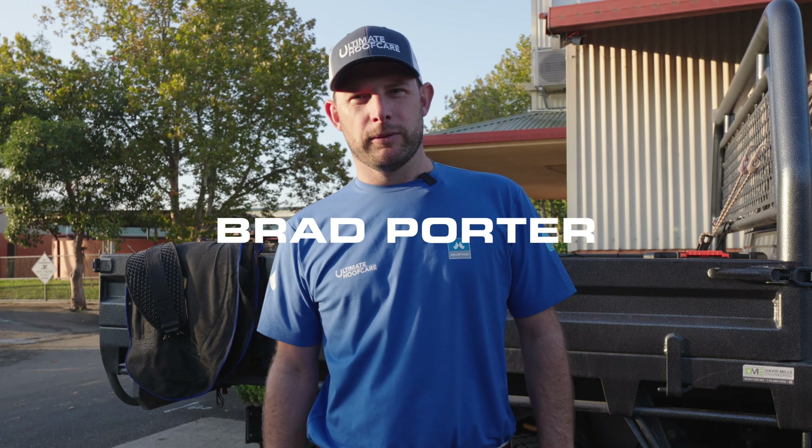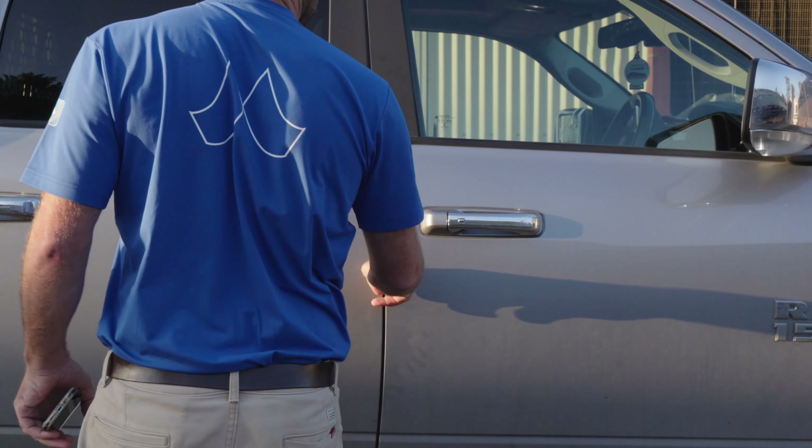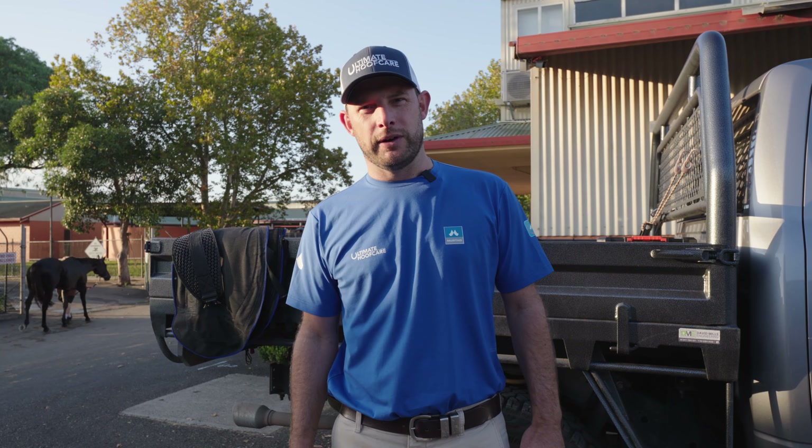Hi, I'm Brad Porter, welcome to Day In My Life. I'm the owner of Ultimate Hoof Care. We're here at Rose Hill Racecourse. We're going to go check some runners and see what work we have to do here.